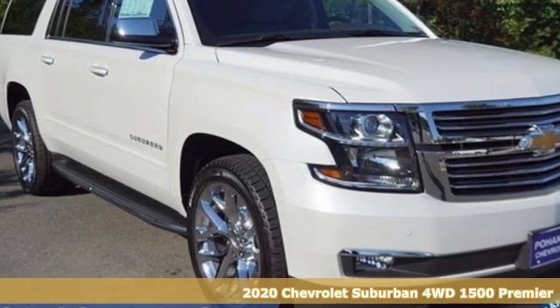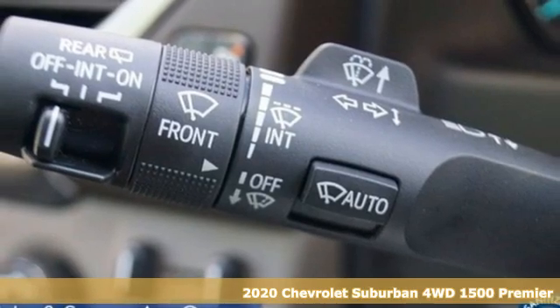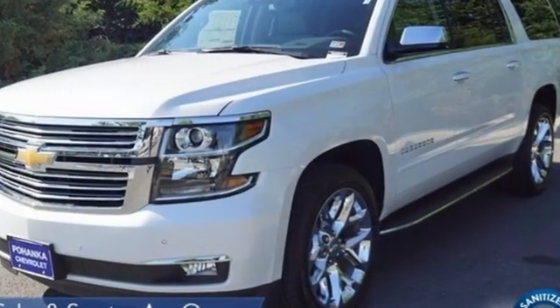It's a new 2020 Chevrolet Suburban. The Chevrolet Suburban is the American original with no equal. The spacious interior offers a place for everything and everybody, any way you fold it.